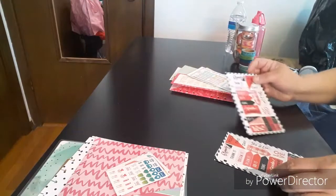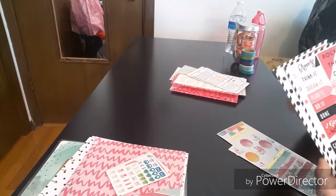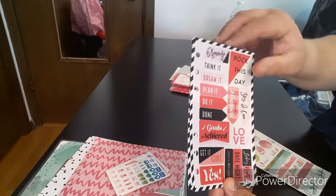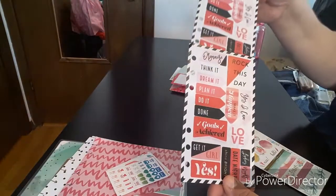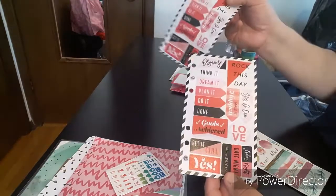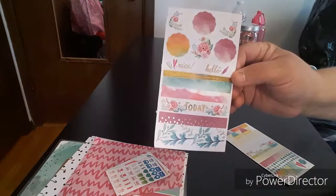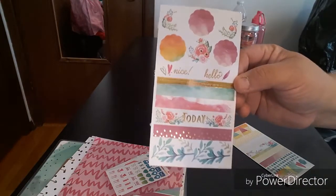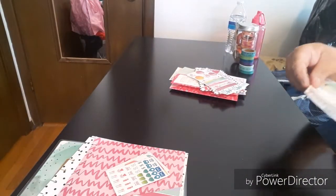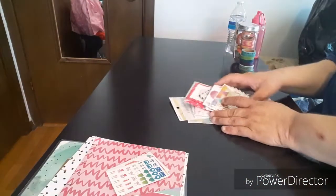This one came out of a sticker book — she ended up giving me two. They're both the same. And then these came out of a washi sticker book — this was 99 cents. And again this one too. So this is my big haul.